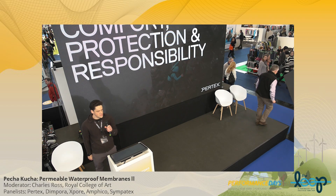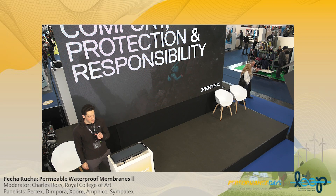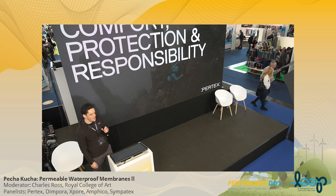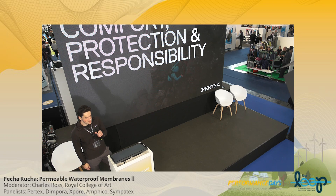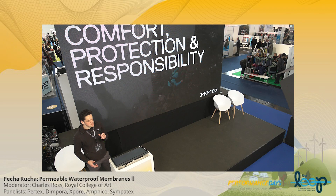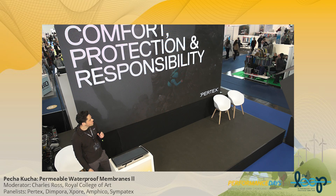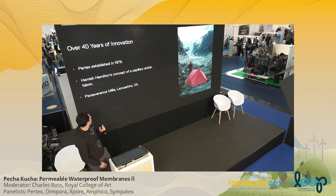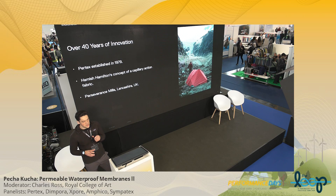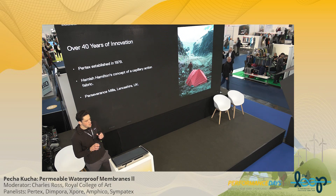Thank you very much, Charles, and thanks to Performance Days for having us along. I'm Andy from Pertex, and I hope you're not bored of waterproof fabrics yet because we've got a lot more to go. I thought I'd give a brief introduction to who Pertex is and where we've come from. Pertex is over 40 years old, and it started as a concept of a capillary action fabric, came up with by Hamish Hamilton.